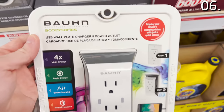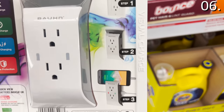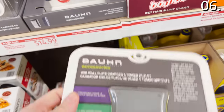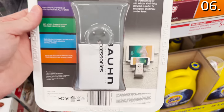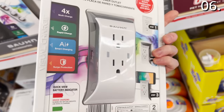The USB wall plate charger, also at $14.99, is another product I'm very fond of. You get the benefit of a surge protector, two AC outlets, two USB ports on the side, plus an internal shelf that can hold a smartphone. This is a particularly strong option when you don't have a counter or ledge where you might want to put a phone down, like in a kitchen.